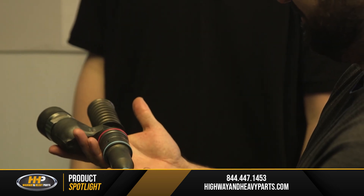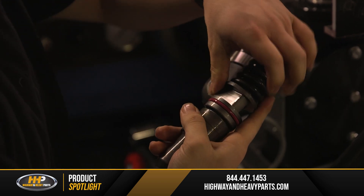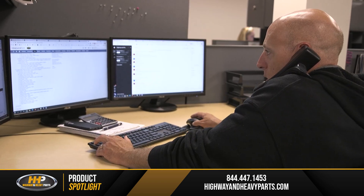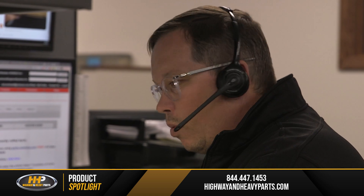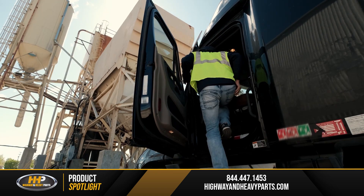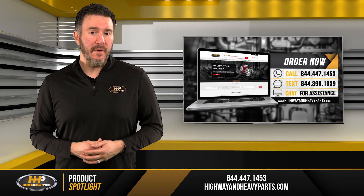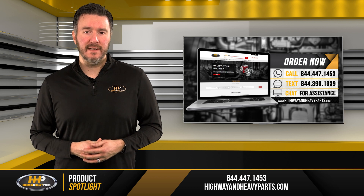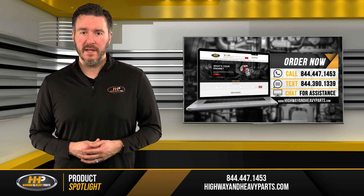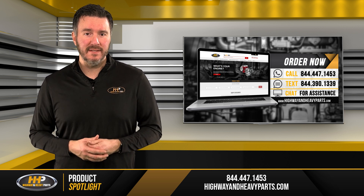Do you think your fuel injectors are to blame for the way your engine has been acting lately, but are not 100% sure? Our experienced ASC certified staff will be more than happy to answer any questions you might have. Getting you back up and running ASAP is our main concern. If you have any questions about fuel injectors, you can call our ASC certified technicians at 844-447-1453 or chat with us online at highwayandheavyparts.com.